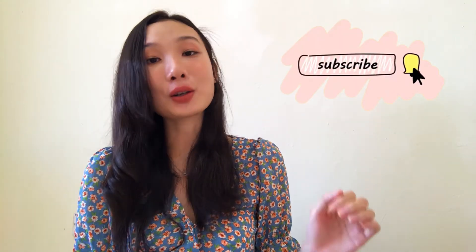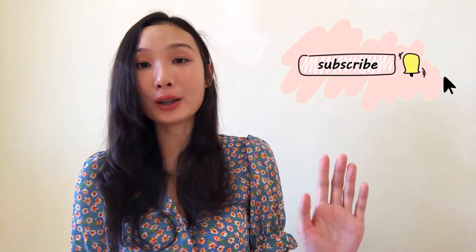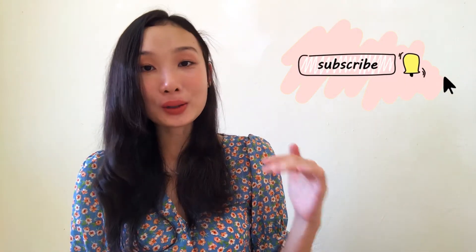Remember to subscribe to this channel because I have more helpful tips to be shared in my coming videos, so stay tuned. Without further ado, let's get ahead. The first step is throw away your reference book and start making your own notes. The notes will be your only reference afterwards.